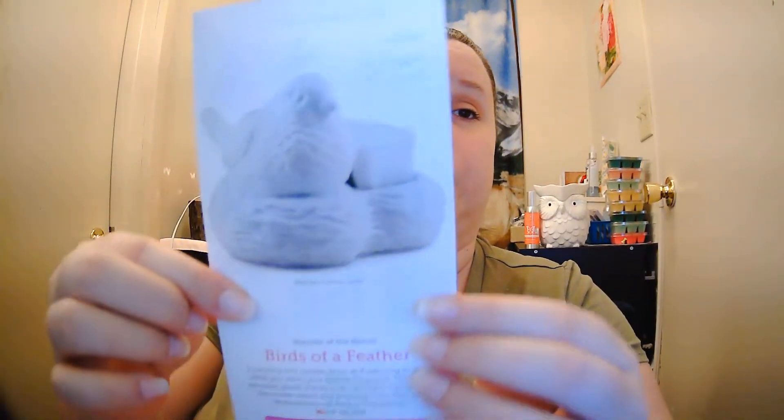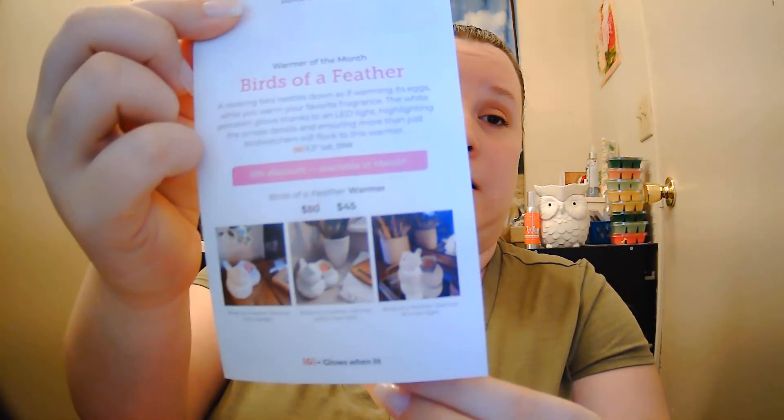The warmer of the month is called Birds of a Feather. A roosting bird nestles down as if warming its eggs while you warm your favorite fragrance. The white porcelain glows thanks to an LED light highlighting the ornate details, ensuring more than just bird watchers will flock to this warmer. This is an element warmer with a LED light — it will light up, but it is a hot plate element warmer. It is five and a half inches tall, uses a 20 watt bulb, and will be $45 in the month of March.